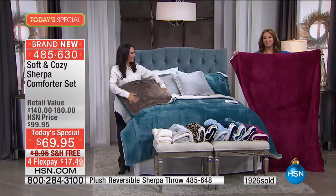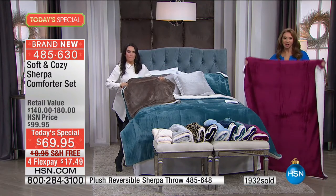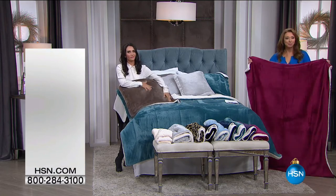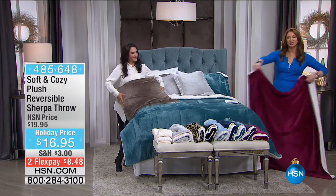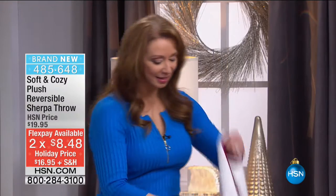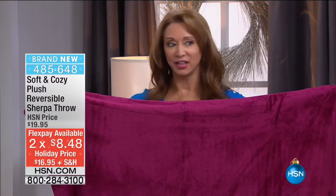You want to wrap yourself in this — on an airplane, in a doctor's office, in a stadium. This is the best price we have ever done on any Sherpa throw in HSN history. And here's the crazy thing — it's huge. It's also on flex pay, so it's eight dollars. There's your Sherpa side. When you have only 600 left in the berry throw — same kind of quality, great packable weight.